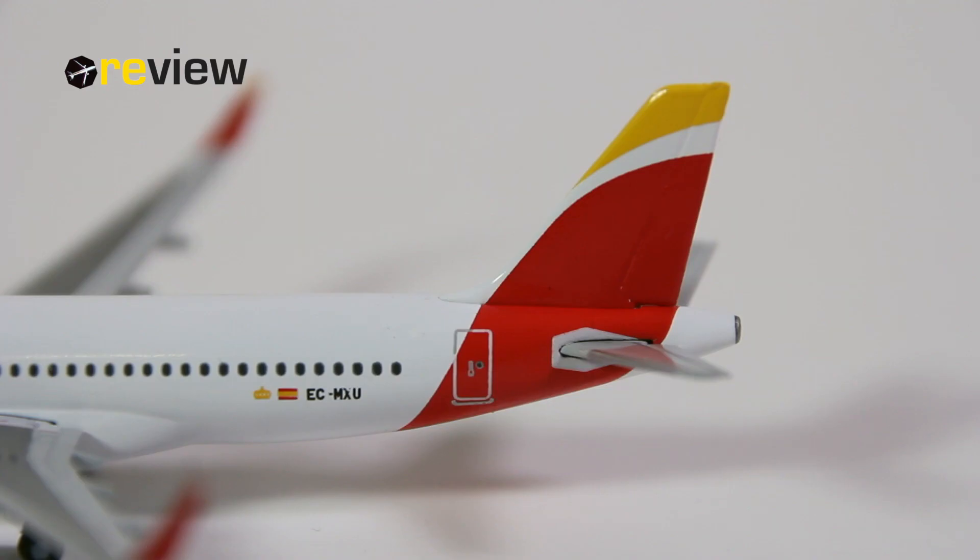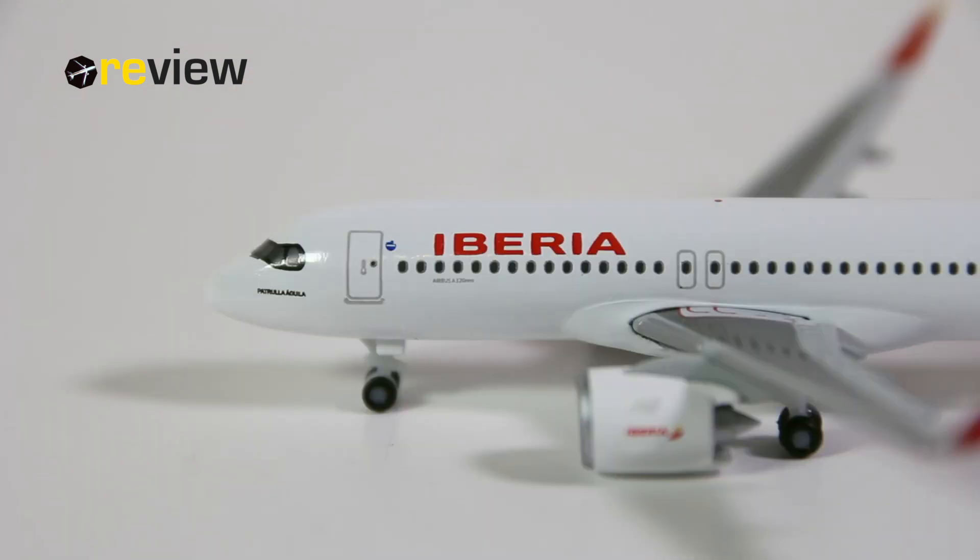We start off with the tail section, where we can see the Iberia branding on the vertical stabilizer. On the fuselage, we then have the Spanish flag, the full registration code of the aircraft, and the crown of the Spanish royal family. At the front of the aircraft along the fuselage, we find the writing of Iberia. Underneath that, we have the aircraft type specification, and we also find a OneWorld logo, of which Iberia is a member.